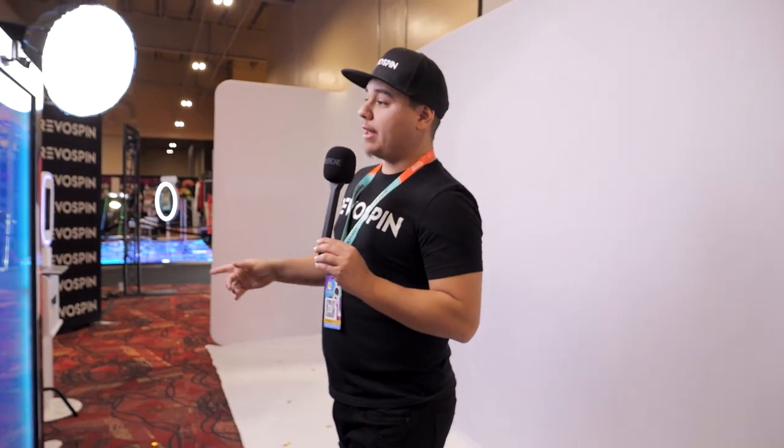Hello everyone, welcome to PBX 2023. My name is Steven from Evospin. We have the exclusive lightbox and many other photo booths as well. We have exclusive deals — make sure to check us out on our website.